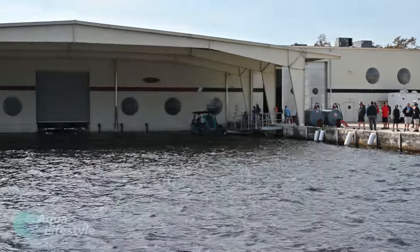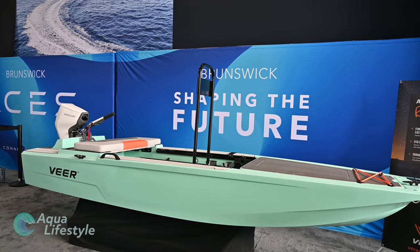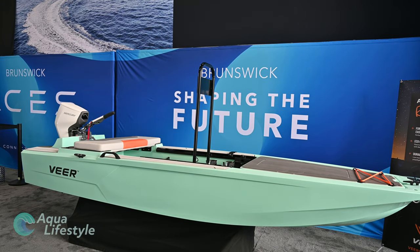Aqua Lifestyle was invited to Lake X, Mercury and Brunswick's test facility recently, and we got to see some of their latest innovations. As part of that, we got a preview of their all-new Veer line of boats before they introduced them to the public.